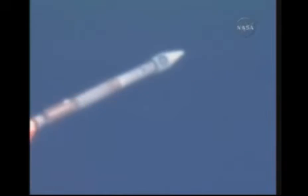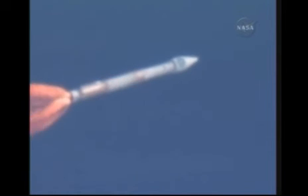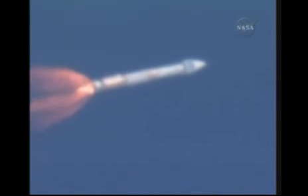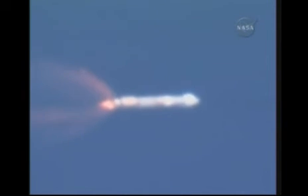Everything is looking good and we are hitting max Q. PU is controlling as expected, engine operating as expected, everything looking good. The vehicle continues right down the center of the range track.